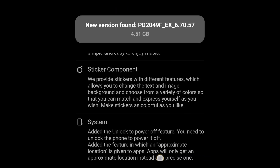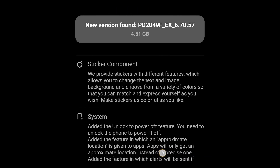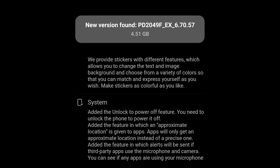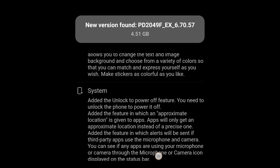The unlock-to-power-off feature has been added, which means when the phone is unlocked we can power off, but in the lock screen it will not be able to power off — which is helpful when the phone is lost or stolen. They also added the feature that apps will get only the approximate location rather than the precise one, which secures location privacy.